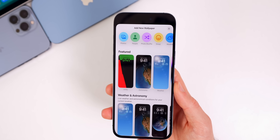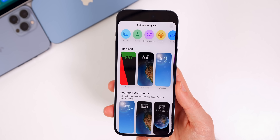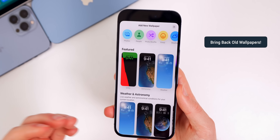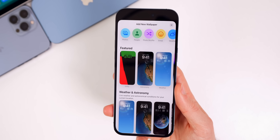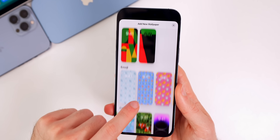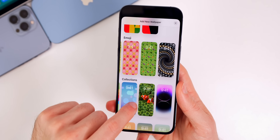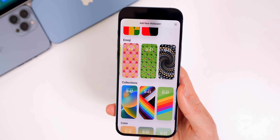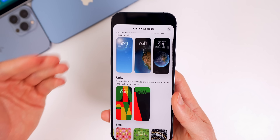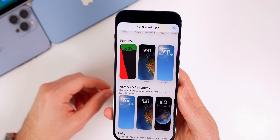iOS 17 absolutely needs more wallpapers. I'd love more than just one new exclusive wallpaper, and I'd love to see the return of all default wallpapers from iPhone OS 1 all the way through iOS 16, including dark versions of all of them. Right now the selection is pretty limited — the emoji wallpapers aren't great, and even the collections like the clownfish are limited choices. Even if additional wallpapers are optional downloads to save space, I think everyone would appreciate having them back.